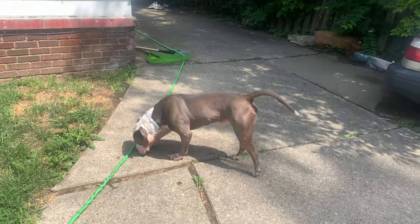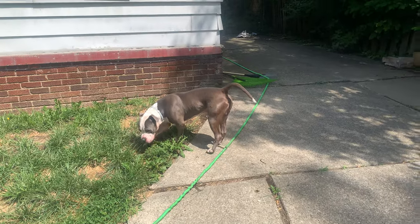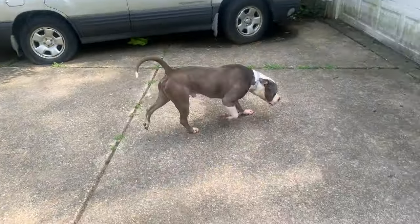What's up everybody, Ty's Dog Vlogs back with another video. As you can see, I'm outside with my blue nose pitbull Bruno. Forgive me for any noise in the background — it seems like every time I start a video, a plane is flying over my house.